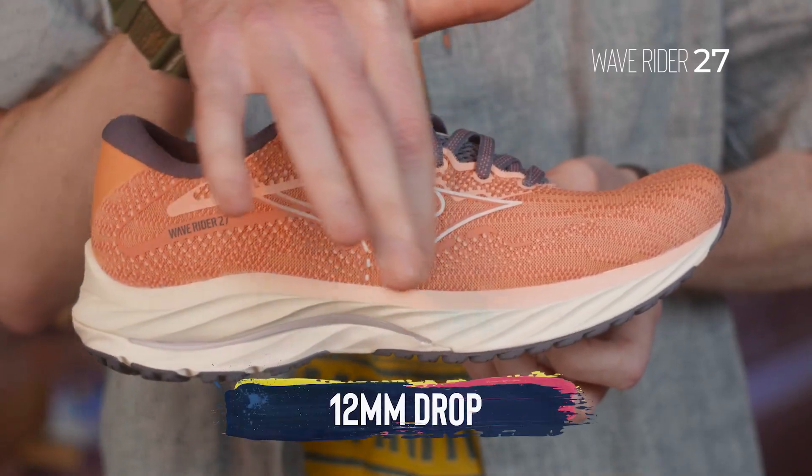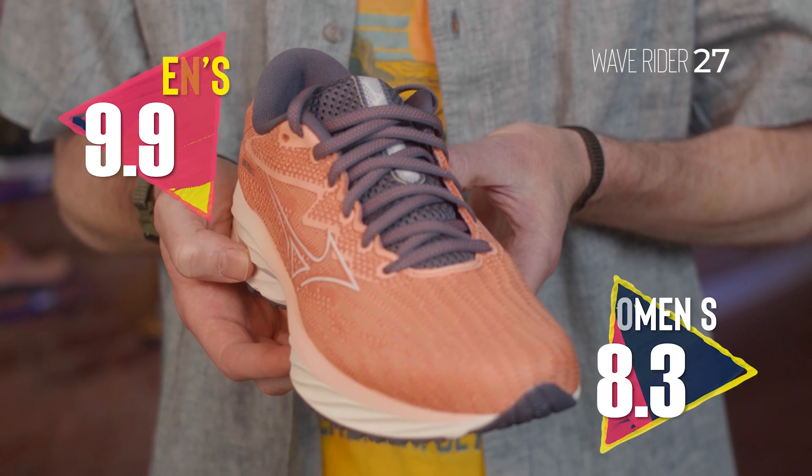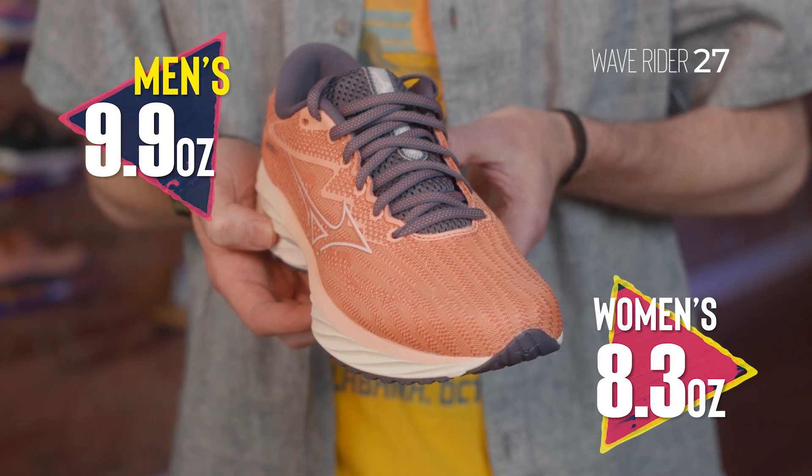This shoe has a pretty aggressive 12-millimeter drop from heel to toe. On the men's side it weighs in at 9.9 ounces, and on the women's side it's 8.3 ounces. Comparing it to other shoes in that mid-cushion category, this shoe is on the lighter side of that spectrum.